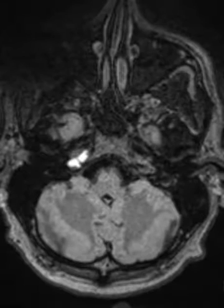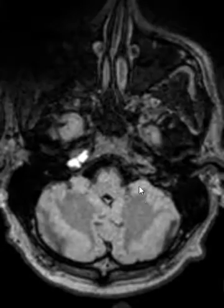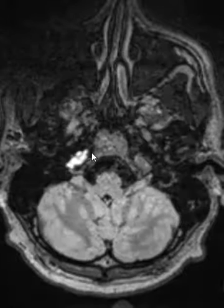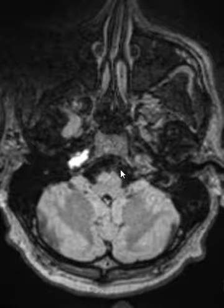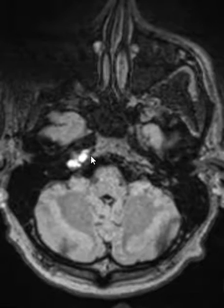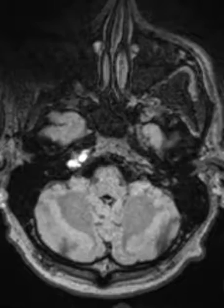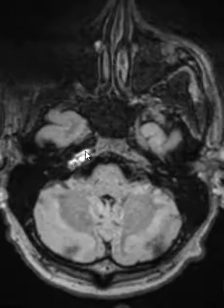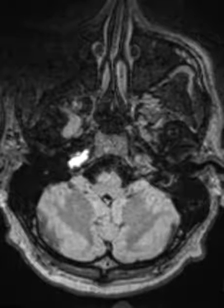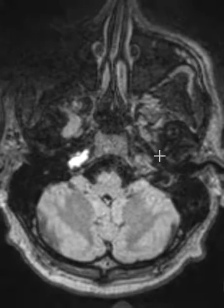It seems like I always see them incidentally, and you can have bright fluid signal intensity over here related to petrous apicitis — an infection in this area — that'll look a little bit more irregular, sometimes with edema around the margins and enhancement. We don't have enhancement on this patient, but this seems better well defined with sharp lobulated margins, and the bright T2 signal all looks pretty typical for a cholesterol granuloma.